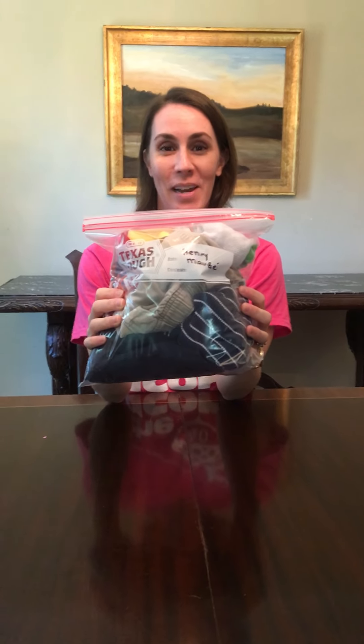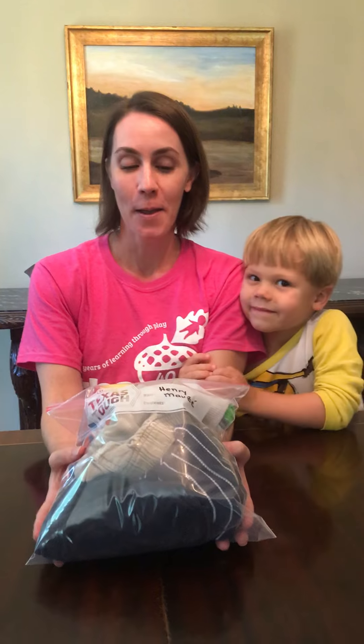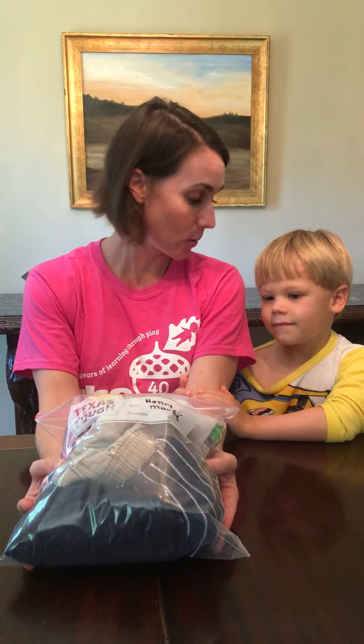We also have some paperwork that if you could print off and sign before your home visit and give it to your teacher when she arrives, that would be great. Here is my hummingbird and we look forward to seeing all of you in a couple of weeks. Thanks, have a great day!